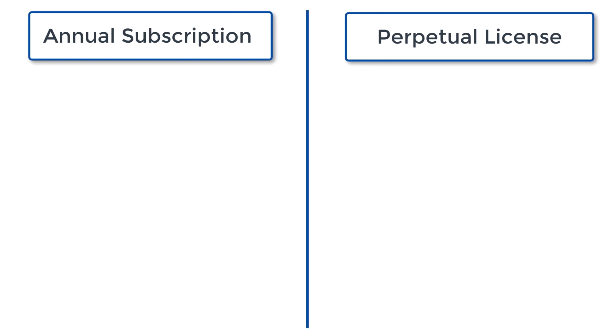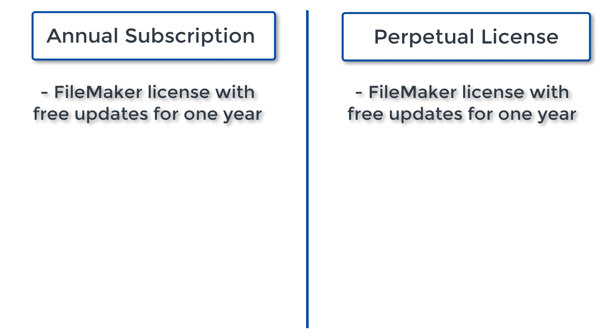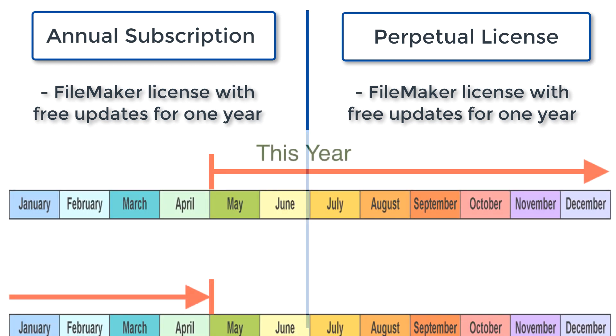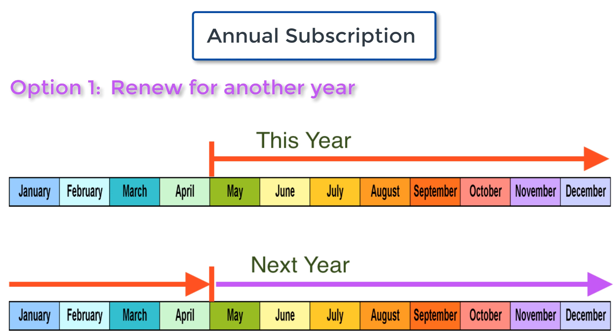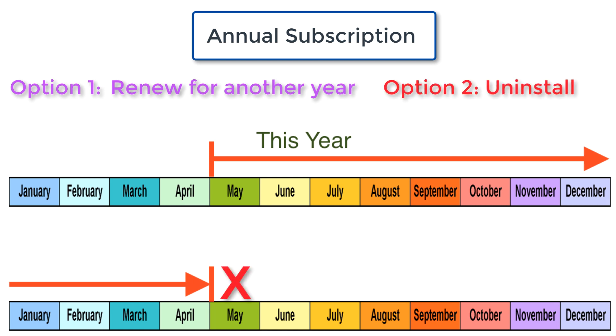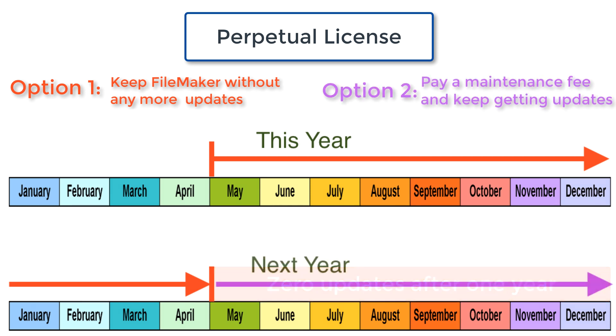When you buy FileMaker, you're going to buy either an annual subscription or a perpetual license. In both cases, you're getting a FileMaker license that includes free updates for one year. If you buy first part of May, you get to use FileMaker through the first part of May next year. If you buy the annual subscription, you'll save money but you need to renew at that point. If you have a perpetual license, you can leave FileMaker installed, but you won't get any more updates — meaning the updates that come out every three or four months won't be available to you. My recommendation is to keep up with maintenance on a perpetual license, or simply renew your annual subscription.